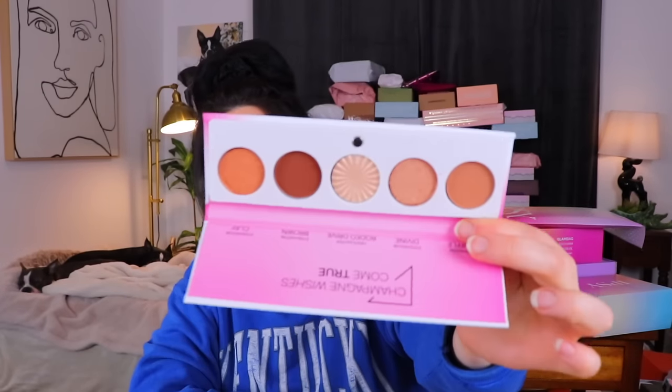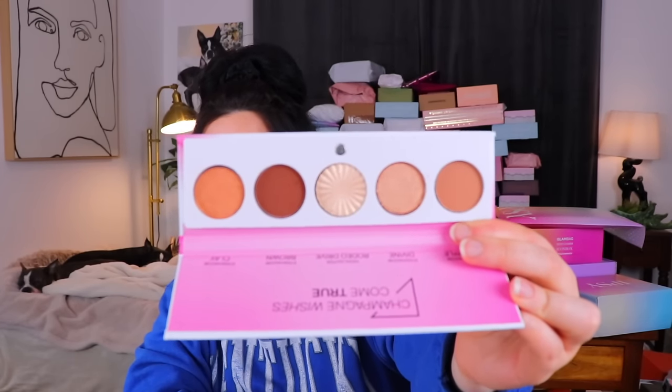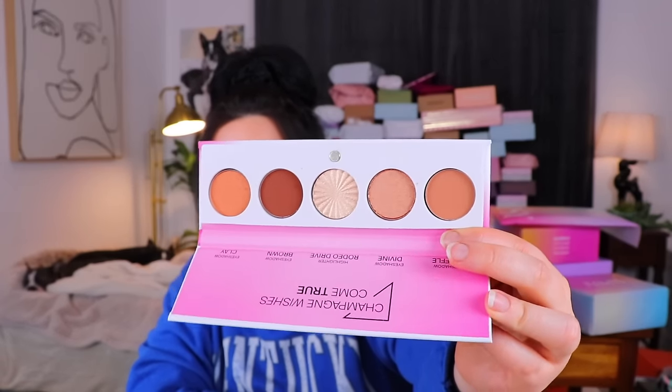The last item we have in here is from Ofra. I used to be a huge Ofra fan — I still use their highlighter. This is their Signature Palette, Luxe. I really like those shades — those are definitely right up my alley. I love a nice warm eyeshadow shade. The highlighter is Rodeo Drive — I think that's the highlight I still use. A very nice, usable, wearable palette.